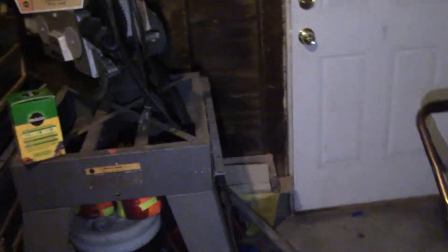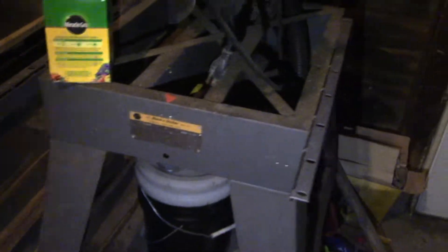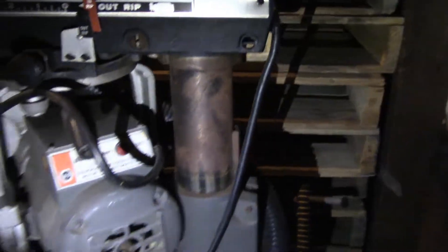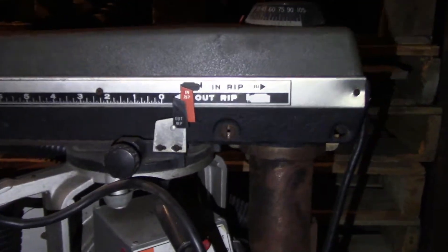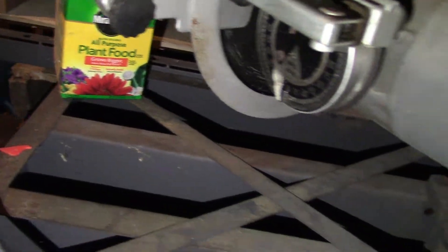Main question — maybe some of you guys know — this is a commercial duty saw. It looks like it might be something valuable but I have no idea what it is. It says Black and Decker on it. Looks in good shape. I need to check if it's working, I haven't checked it yet. But maybe one of you guys know what it is and can let me know in the comments.